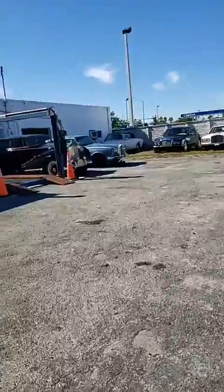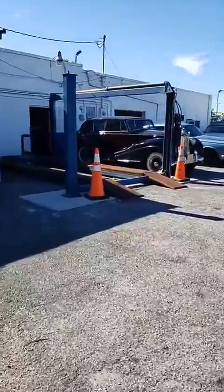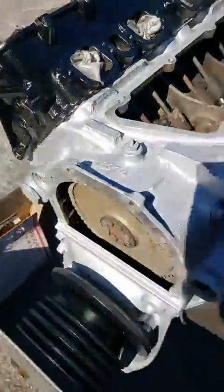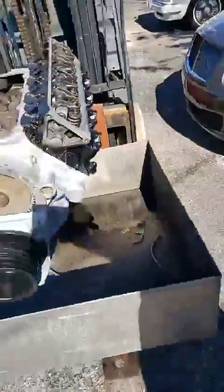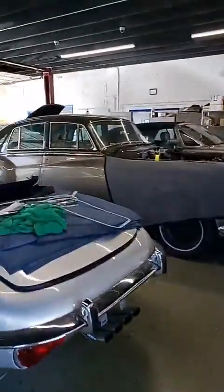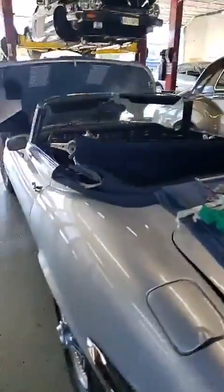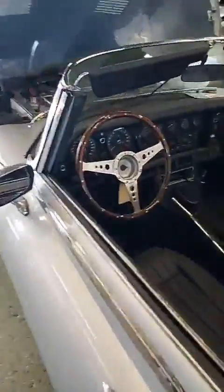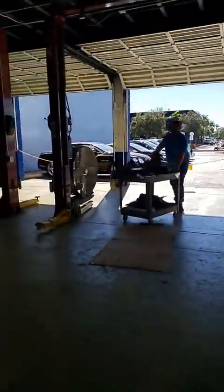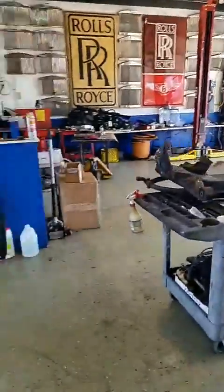We've got an engine here — take a look at this engine! So if you need engine repair, we've got it all going on. Here's Aaron — take a look at this. Now we're going to come into the service area. There's a big Cloud over there, there's a Rolls-Royce over there, look at this Jaguar. Look at the engine in there — and there's one of the master mechanics over there, the man that makes things go round and round.